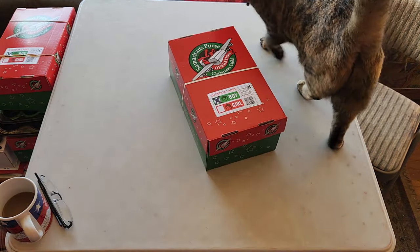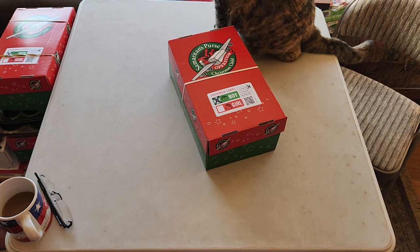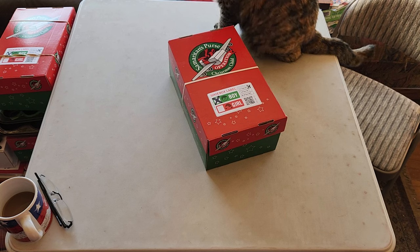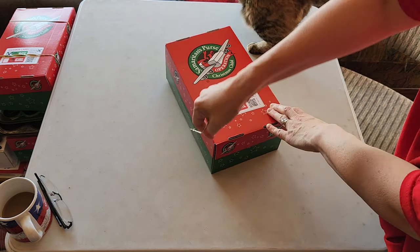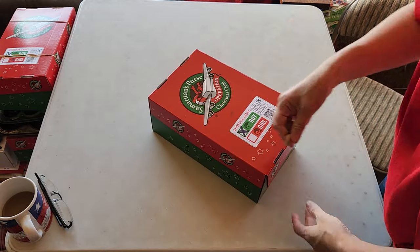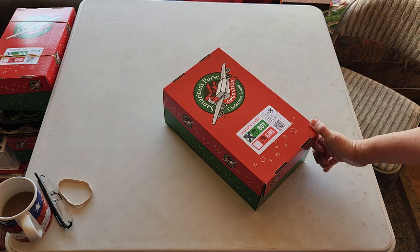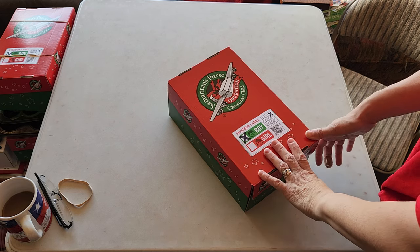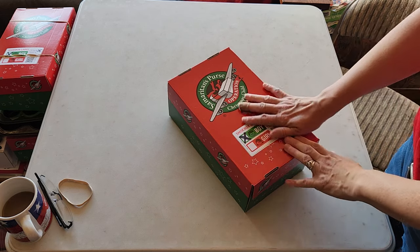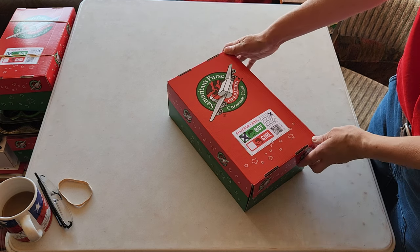Good morning! Trevor is apparently going to help me with this video of a shoebox for a boy age 2 to 4. This is a Noah's Ark theme and I think I'm going to have to add a couple more animals because when I peeked under the lid it seems like there's some space. My personal philosophy is to not ship air. Each child only gets one shoebox in their lifetime, or at least that's the way it's supposed to work. I want that one box to be the best box it can be, bursting at the seams with God's love.